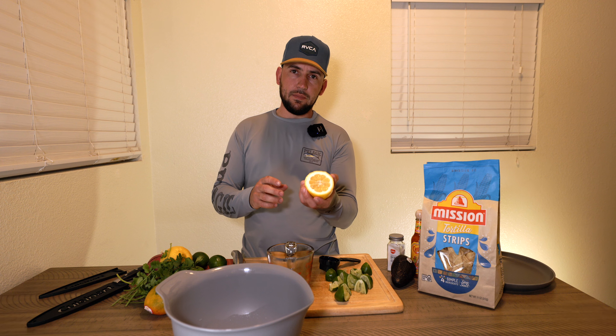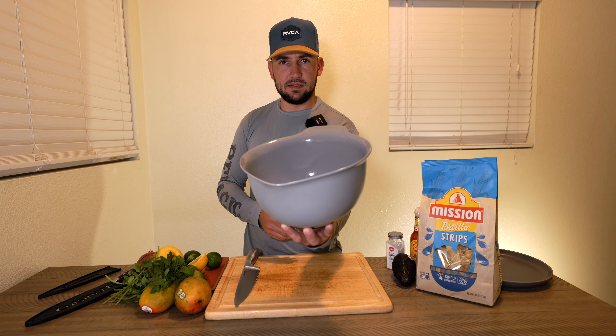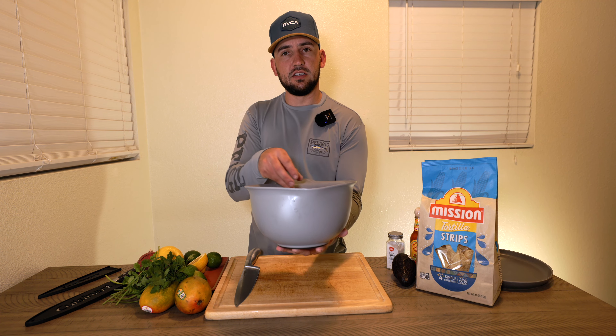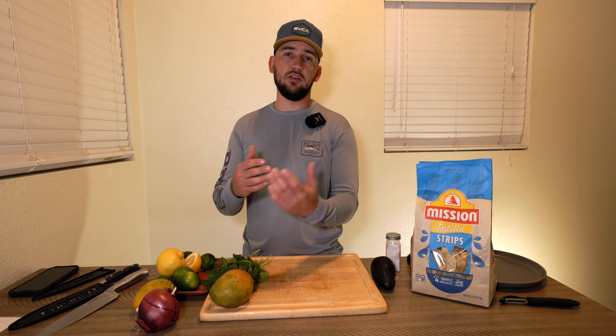Our three limes got us pretty close to about a quarter cup, so I'm going to pour that in. For the lemon, we want about a tablespoon and a half — so about half a lemon. Now I'm going to let this fish cook in the bowl inside the fridge for about 30 to 45 minutes. It'll no longer look clear — it's going to look white, almost like cooked fish.